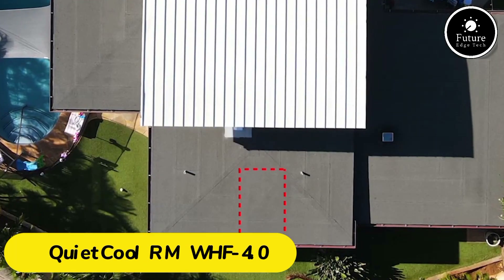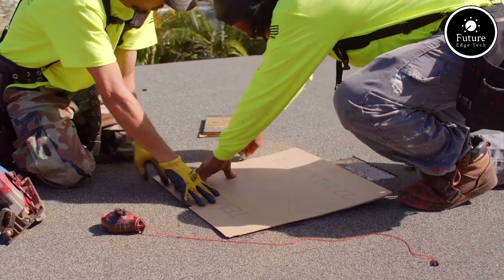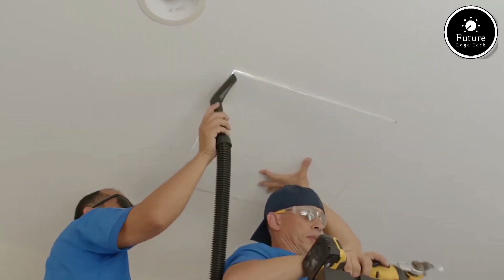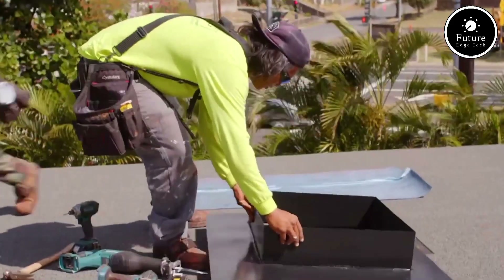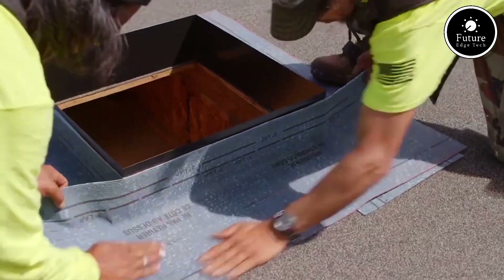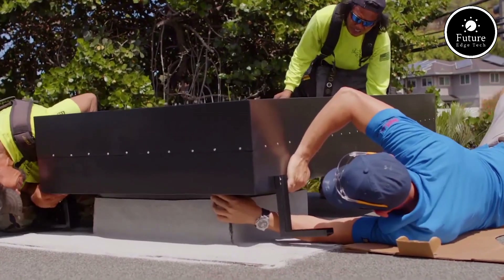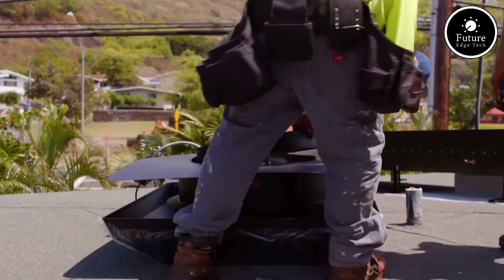Looking for a cost-effective and energy-efficient way to cool your home? Meet the QuietCool RMWHF 4.0, a powerful whole house fan designed to keep your living space cool, fresh, and comfortable, all while saving on energy costs. The QuietCool RMWHF 4.0 boasts an impressive airflow capacity of up to 4,000 cubic feet per minute, perfect for homes of various sizes. Its energy-efficient motor operates with a fraction of the power used by traditional air conditioning systems, drastically reducing your cooling bills.